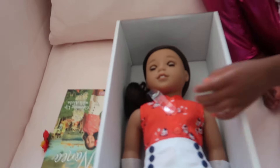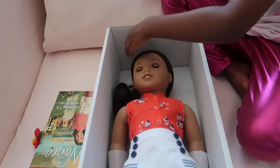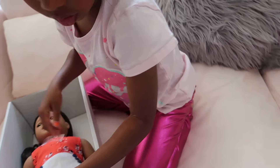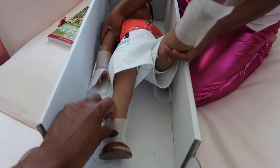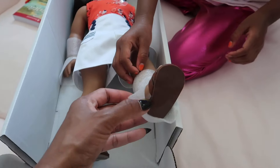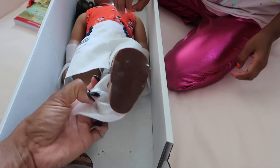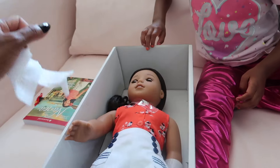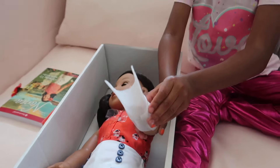We cut her strings off. Now, Safari, open her up. I know her feet and her arms. Do you need help, Safari? We've got to take these styrofoam things off, Safari. Let me cut her arms. Do you think you can rip the other one off? Wow, this is a really good quality doll.